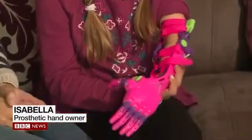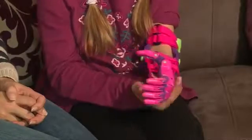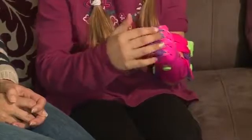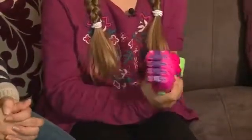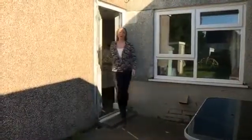So all you need to do is bend your elbow, and then that will tighten the strings, and then it will make the fingers close into a fist — so then you can hold things.